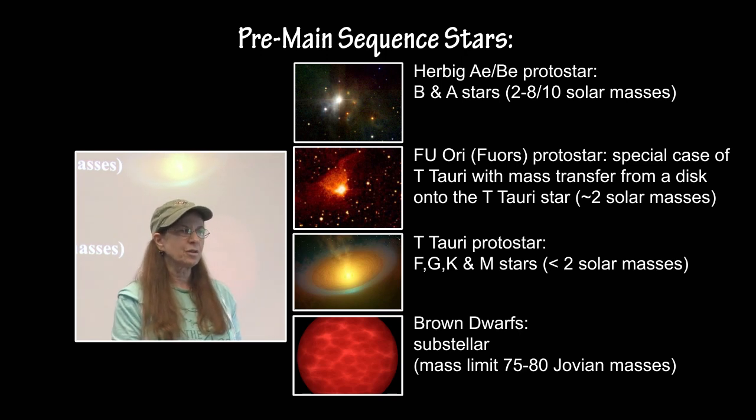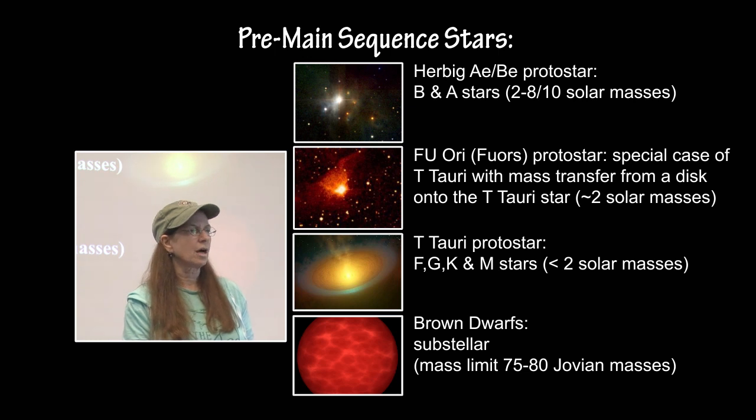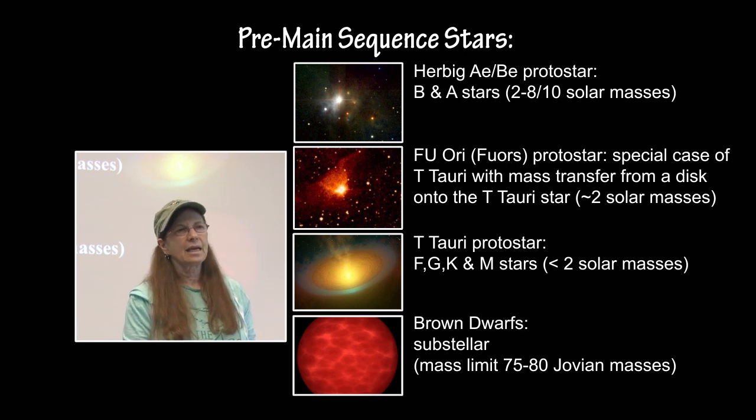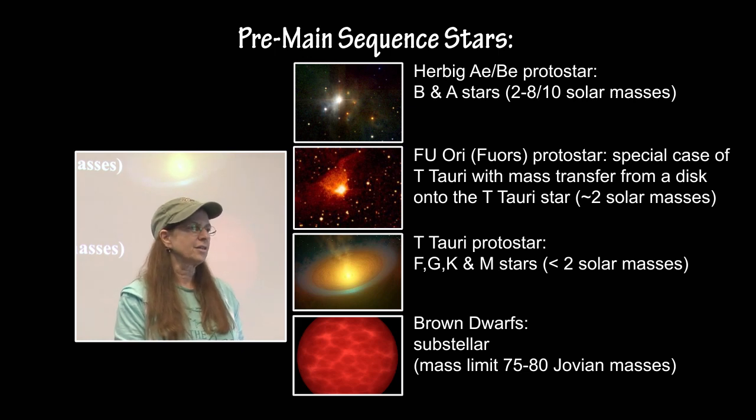Then there is a special exception of the T-Tauri protostar called the FU Ori stars, that are just about at two solar masses. With these stars they are much more energetic than the T-Tauri stars. It is actually mass transfer taking place from the accretion disk onto the surface of the star, producing lots of bursts of X-ray emission.